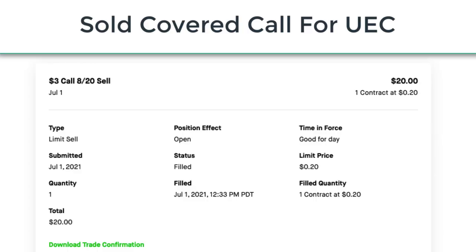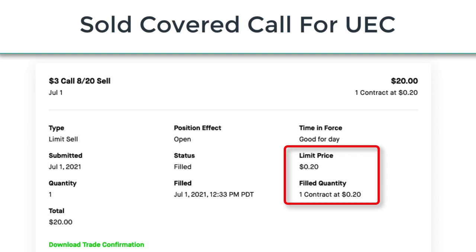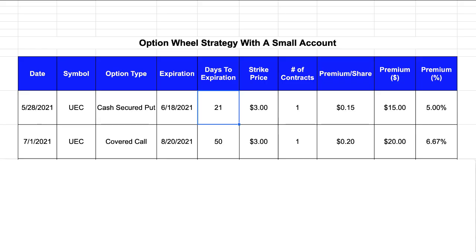I'll open up my account history so that we can take a look at the details of the actual transaction record. I'm selling a covered call for stock symbol UEC with a $3 strike price and an expiration date of August 20th, 2021. I submitted this order on July 1st and it was filled later that day at 12:33 p.m. Pacific time. When this option contract got filled it was paying 20 cents per share, and after the buyer purchased it I received $20 premium as a credit deposited immediately in my trading account.